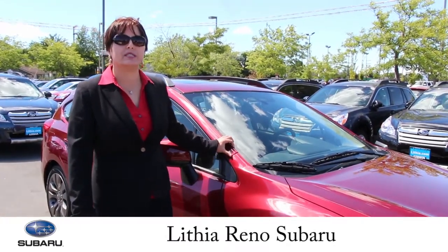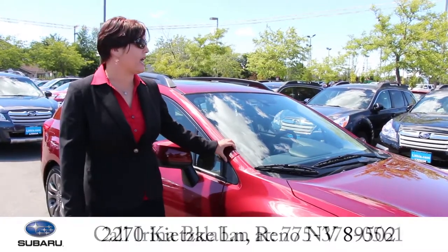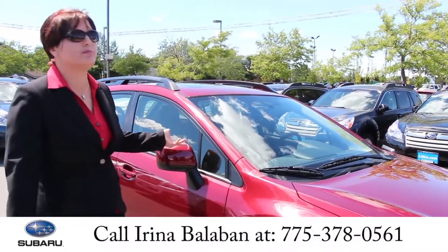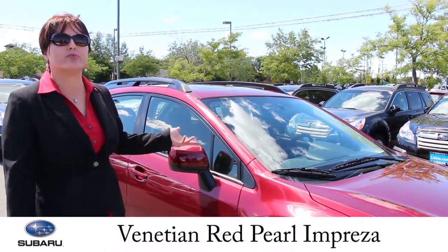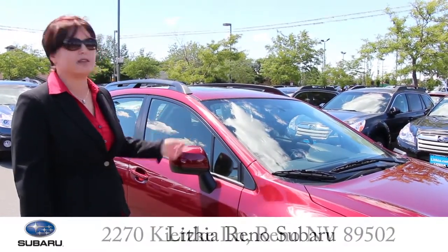Hi everybody! My name is Irina. I am from Lithia Reno Subaru and I have the pleasure of presenting you this beautiful Red Venetian Pearl Impreza. I'm going to show you the car on the outside and inside. Please follow me.